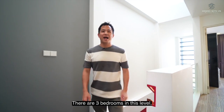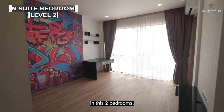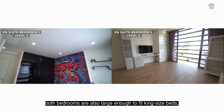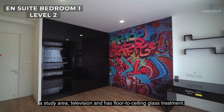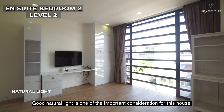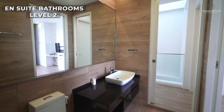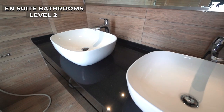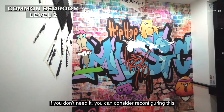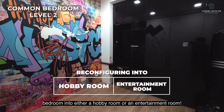Welcome to Level 2. There are three bedrooms on this level, of which two come with an attached bathroom. Apart from being en-suite, both bedrooms are also large enough to fit king-size beds, a study area, and a television, and feature floor-to-ceiling glass treatment. Good natural light is one of the important considerations for this house. The smallest bedroom on this level can be reconfigured into a hobby room or an entertainment room if you don't need it as a bedroom.